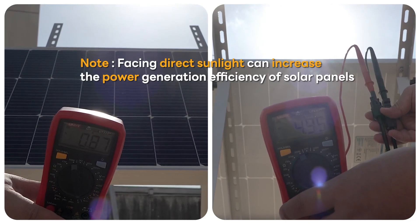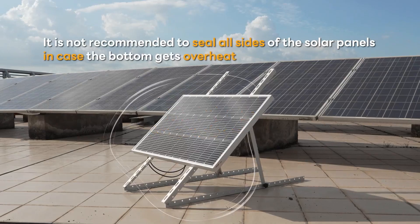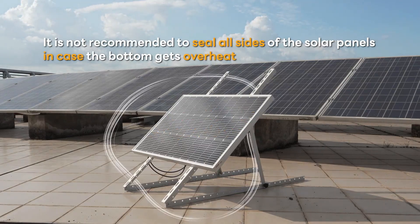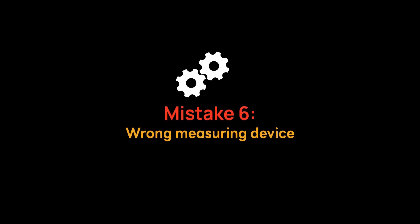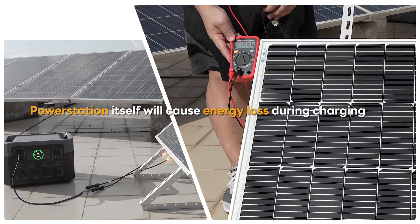Many users worry that portable panels won't last or perform in tough climates, but this one brings serious peace of mind with its real-world resilience and ease of installation. While it's not for powering large systems, it's a perfect fit for those needing portable, weather-resistant backup power. If that sounds like your lifestyle, this panel is the smart move.